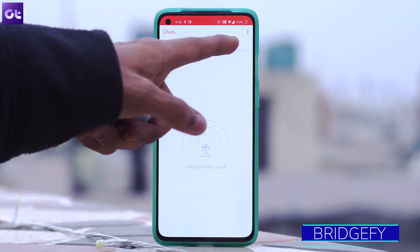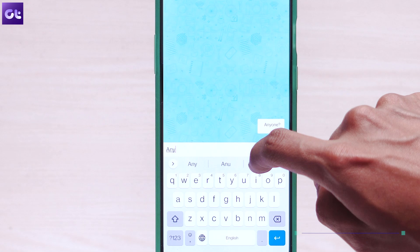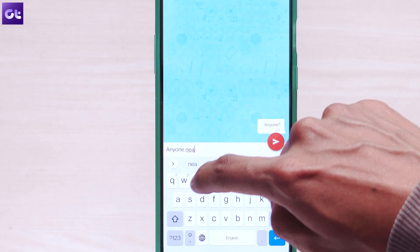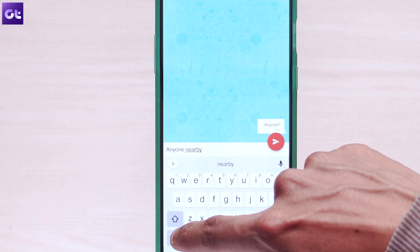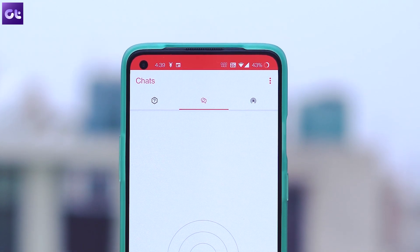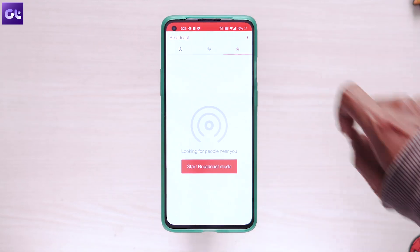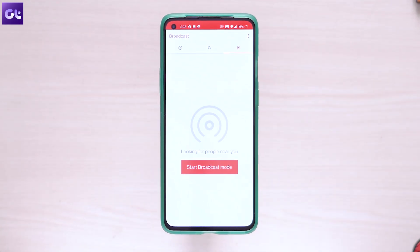How about trying something different such as Bridgeify? All the apps mentioned are basically using the internet, but Bridgeify is an offline messaging app. It uses a peer-to-peer Bluetooth mesh network or Wi-Fi direct-based network on your phone and allows you to send messages to your nearby friends. Bridgeify offers three main types of messaging services: person-to-person mode, broadcast mode, and the mesh mode. This basically allows you to communicate with people without being affected by any sort of internet censorship.